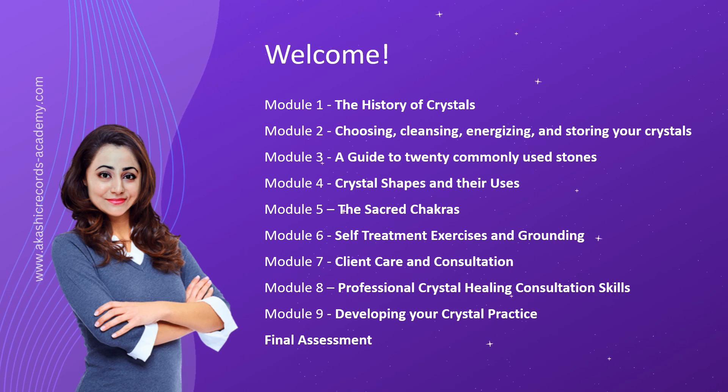Welcome to the Crystal Prescriptions online course, where the fascinating world of crystals comes alive. Get ready to embark on a transformative journey as we explore the power and potential of these mesmerizing gemstones. Whether you're a curious beginner or an experienced crystal enthusiast, this course is designed to expand your knowledge, enhance your skills, and unlock the profound healing properties of crystals.